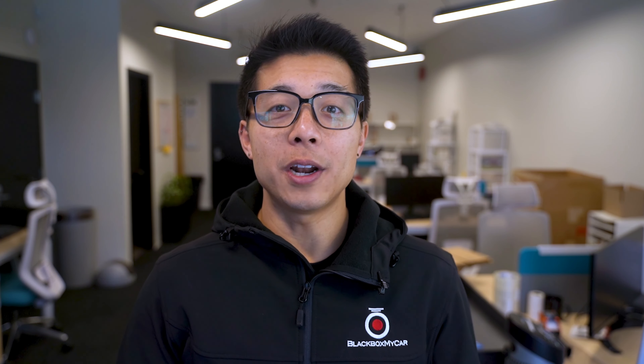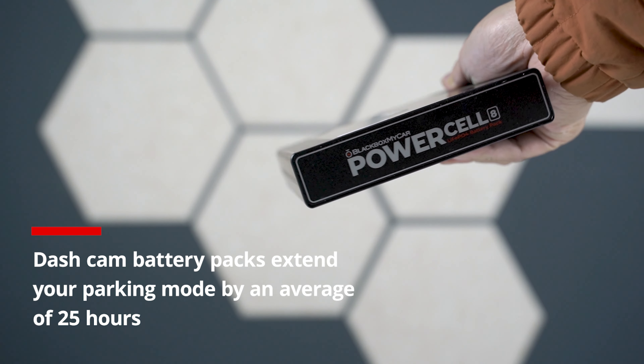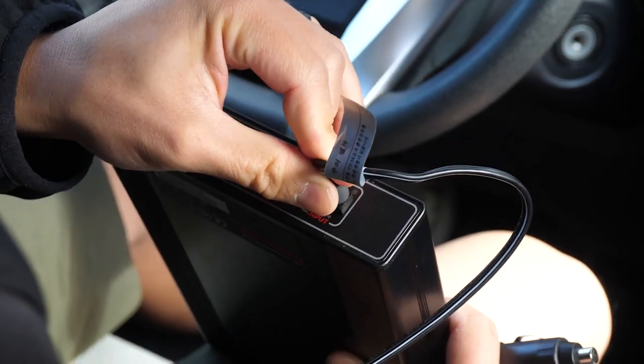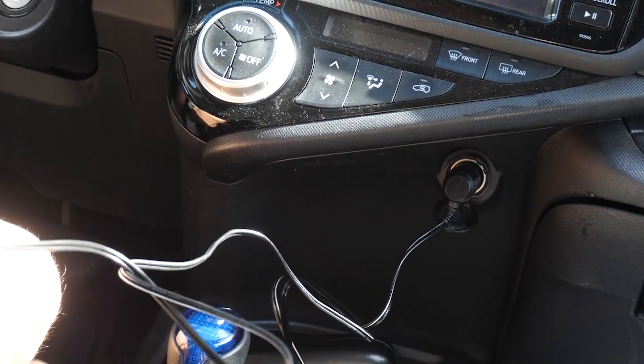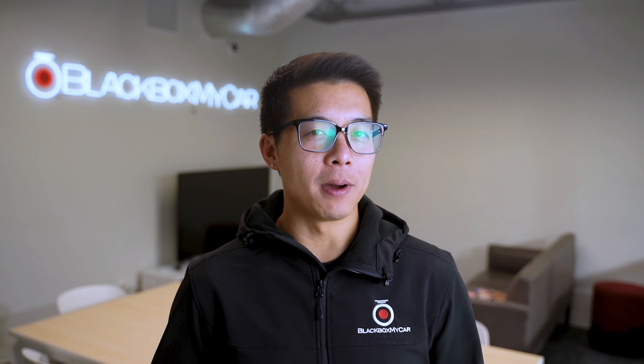As for a third model for long-term protection, it's a bit of a curveball — but it's a battery pack. Our go-to is the BlackBox MyCar PowerCell 8, which is still going strong in 2024, the same as it was in 2023. Dash cam battery packs are great options for extending parking mode when combined with any dash cam, offering roughly 25 hours of parking mode for an average camera. Battery packs are designed for the rigorous charging and discharging cycles of dash cams and will last many years longer than an average USB battery, which isn't ideal for dash cams.